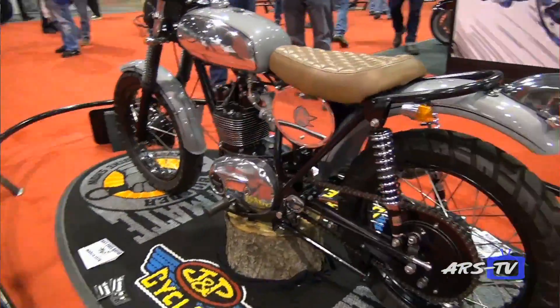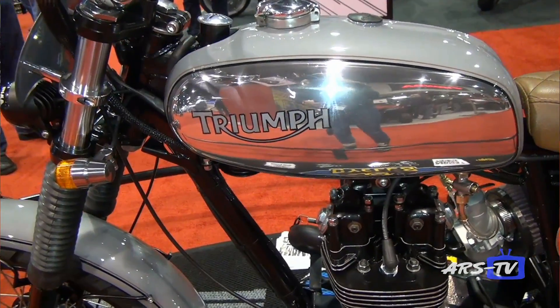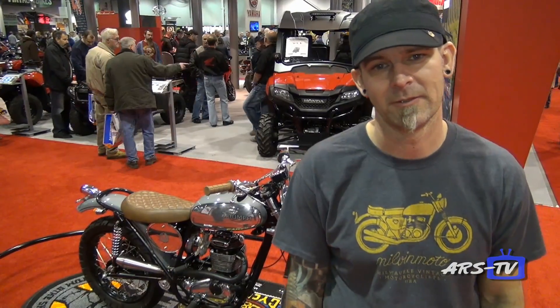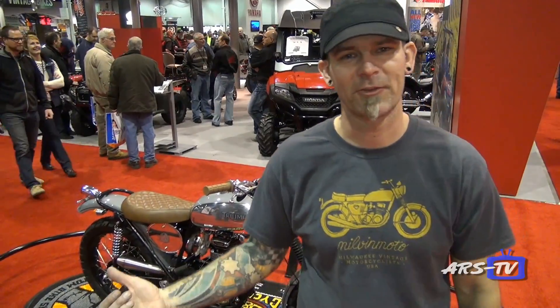It's got a bunch of custom work done to it, but it's primarily a Triumph Trailblazer 250 from 1971. We're going to take a look at some other bikes and see what else we can find.